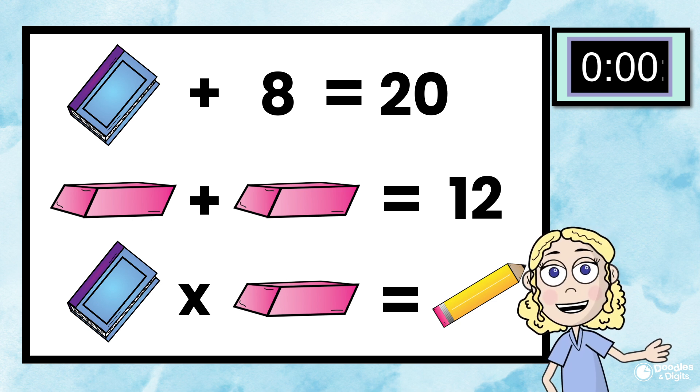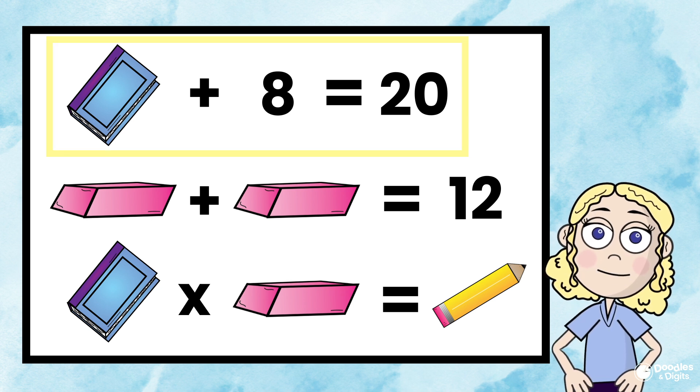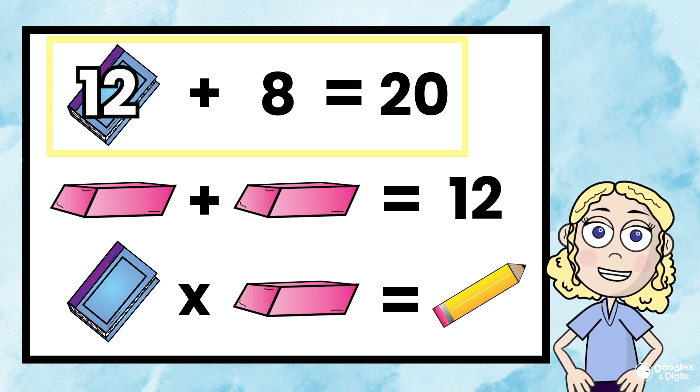All right, how'd you do? Let's start at the top. Book plus 8 equals 20. Hmm, what plus 8 equals 20? 12. So the book represents 12.